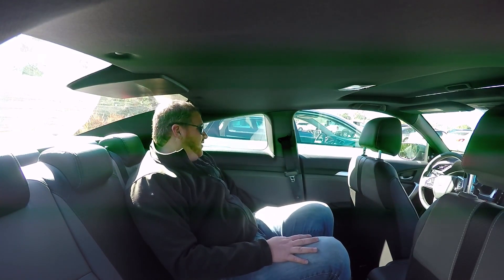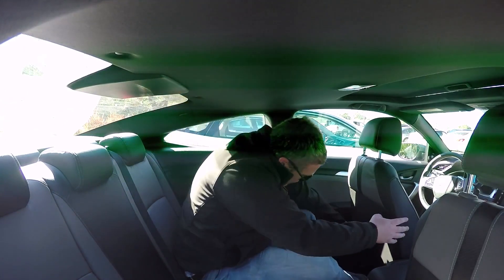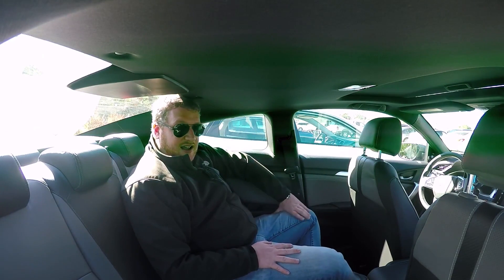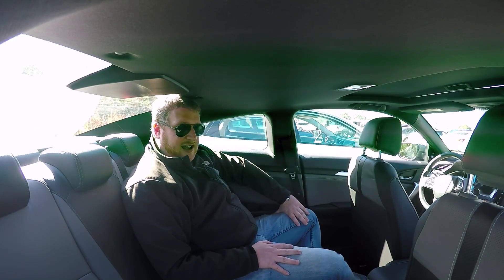There doesn't appear to be a release for the seat here. There's one on the passenger side, so you might have a little bit easier time getting in, but overall, it's definitely not the greatest thing in the world. So if you're planning on occasionally driving others, you'll probably want to go with a Civic Sedan.